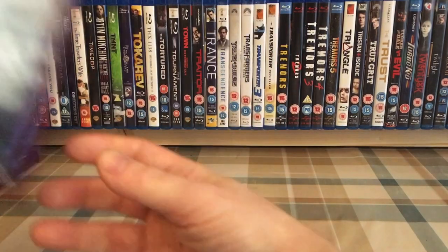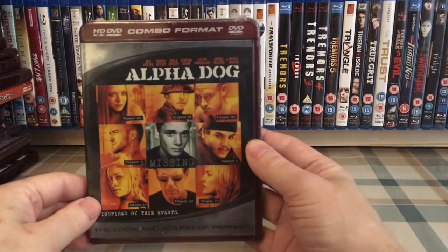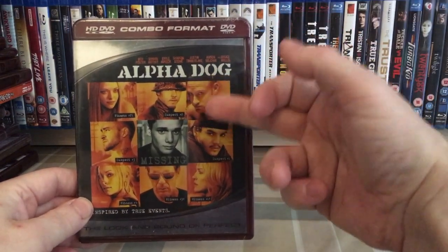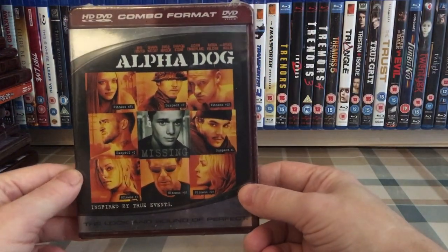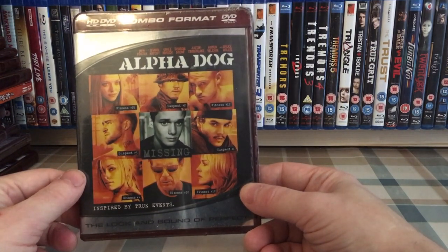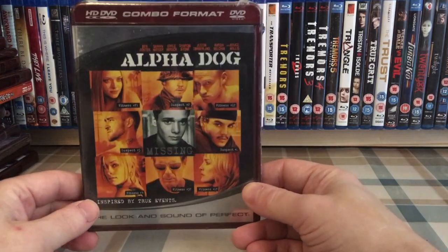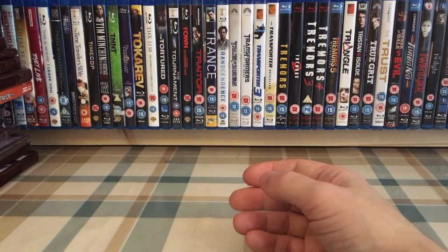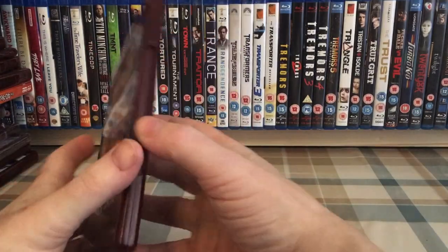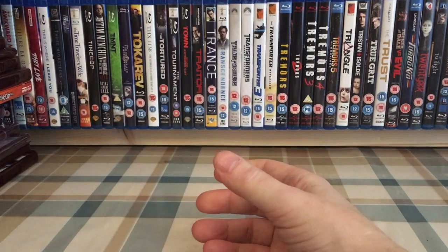Alone in the Dark. I have the US combo edition of Alpha Dog — this is such an underrated movie in my opinion, I absolutely love it. It's based on a true story, definitely a must-watch. Then the German release — I believe it's German, could be Dutch — the non-combo edition. Once again, awesome film.